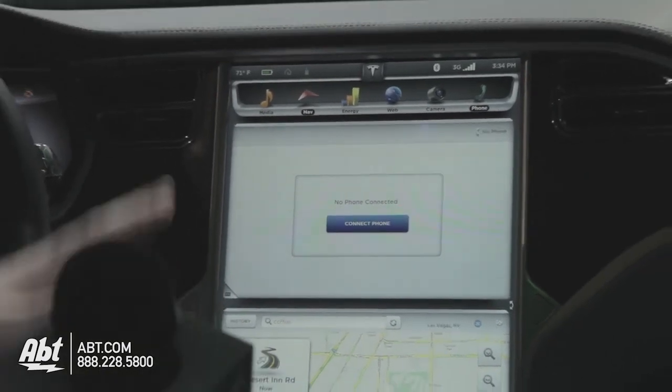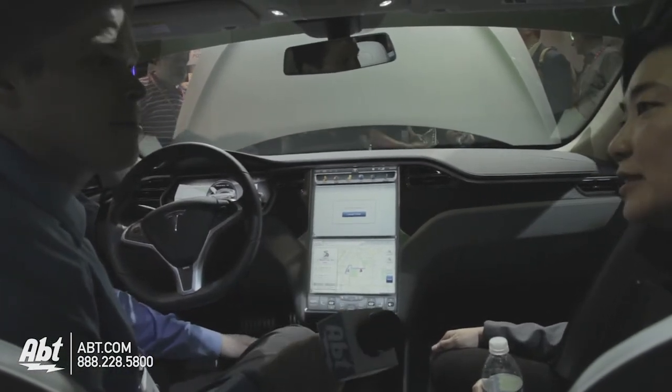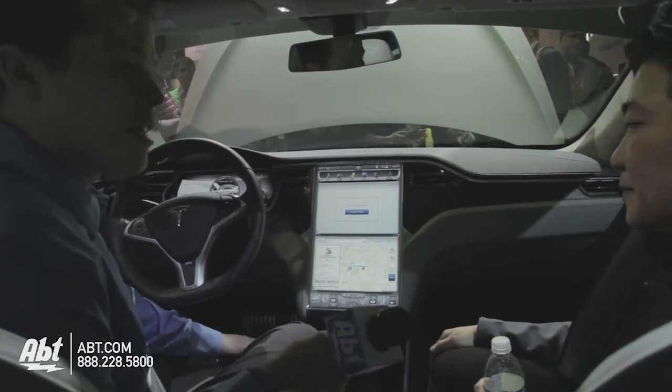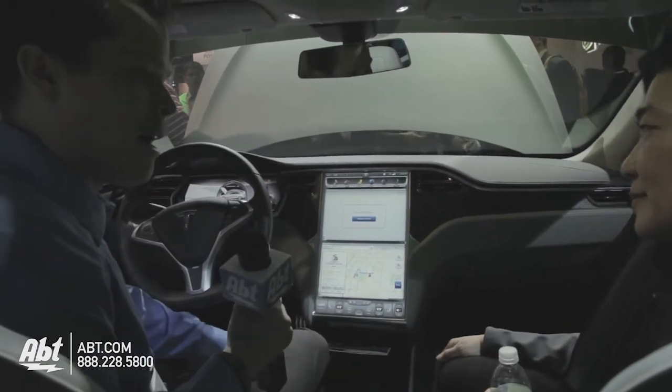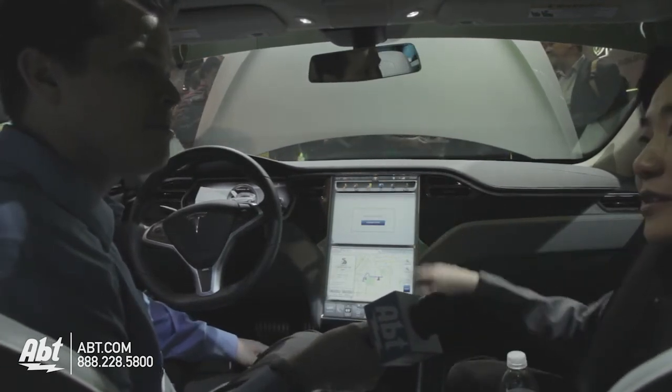So was all of this software creation purely done by Tesla? Yes, it was. It was designed and implemented in-house. And you're just using some NVIDIA power behind the scenes here to make it all happen? Yep, we have Tegra 3s powering both of these displays.